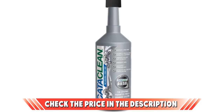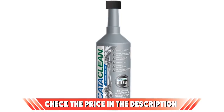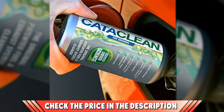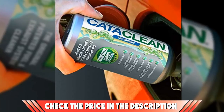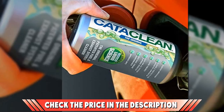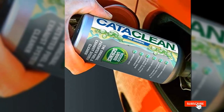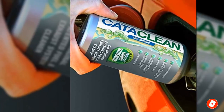You're not getting all that goodness on the cheap, though. With one 16-ounce bottle setting you back a few bucks, it is available as a 2 and 5-pack for better value. However, it's unsuitable for two-stroke engines, so don't put this in your ride-on mower. Check the description box for the latest price of the Cataclean Catalytic Converter Cleaner.